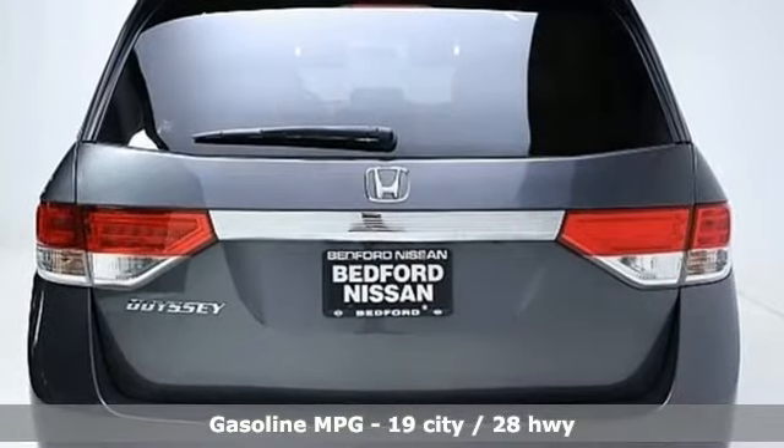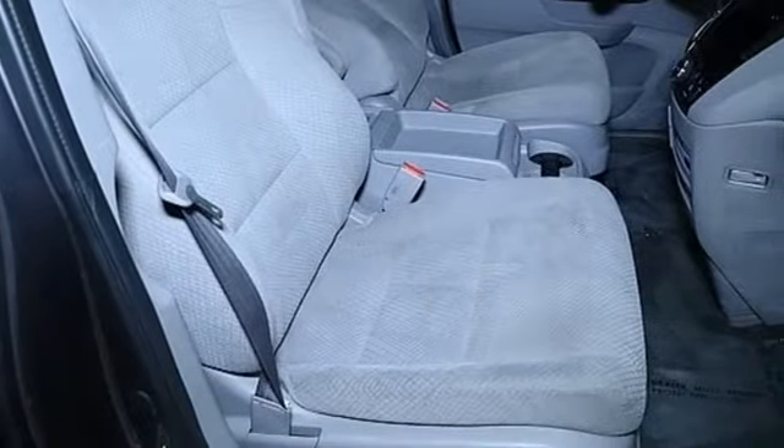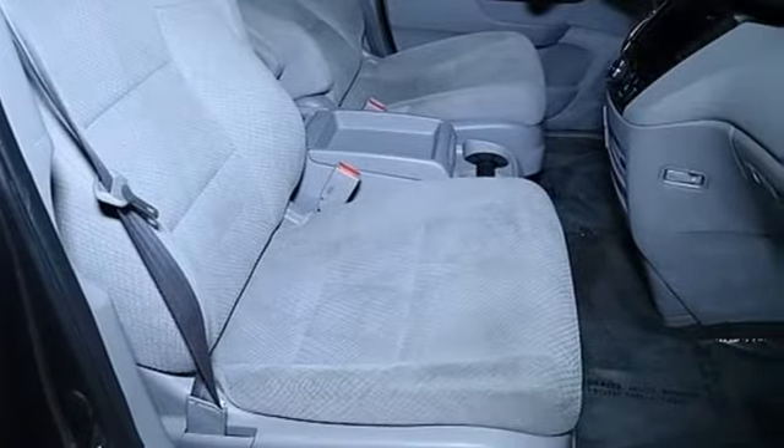Doors and push button start proximity key, dual zone climate control, AM-FM satellite radio, external memory control.